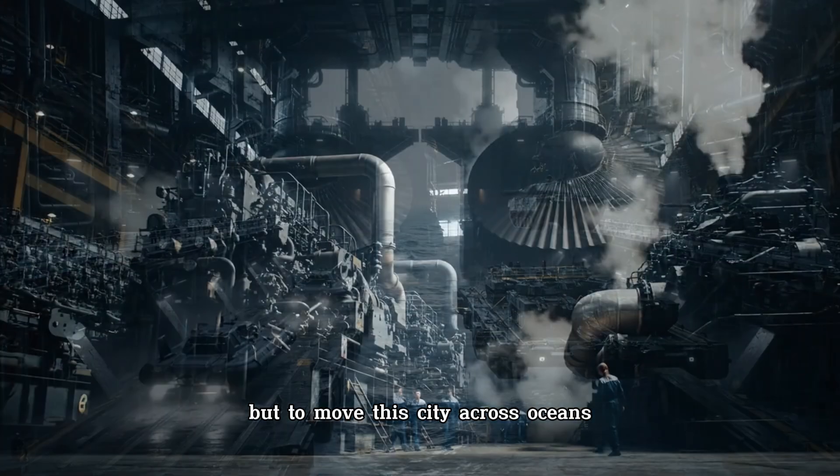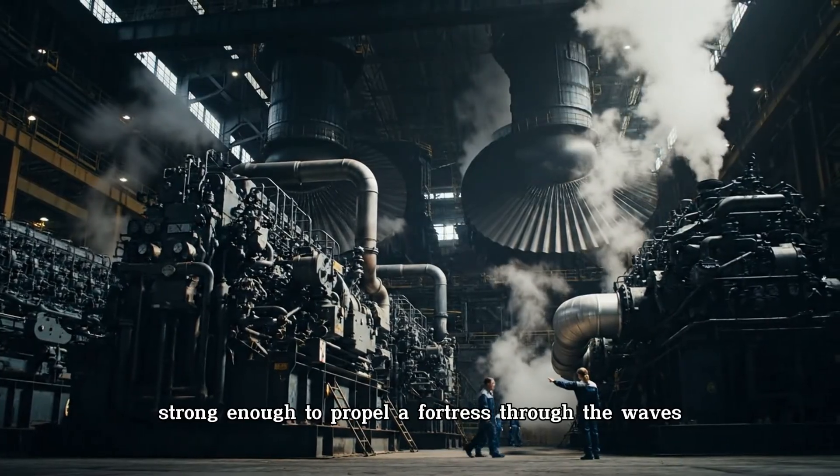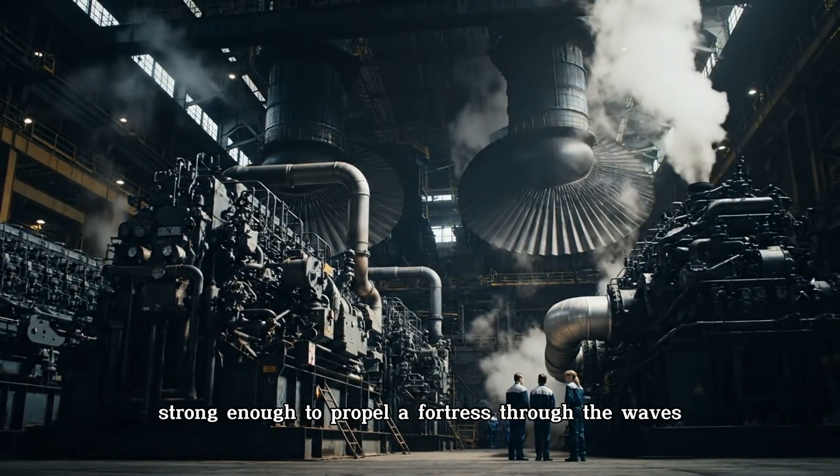But to move this city across oceans, something even greater is needed: engines strong enough to propel a fortress through the waves.